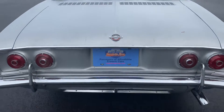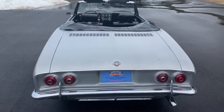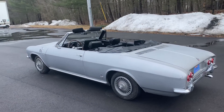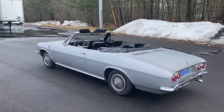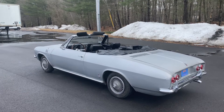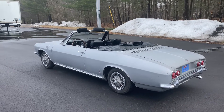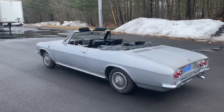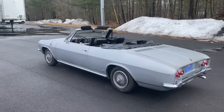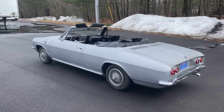This is a 1966 Chevrolet Corvair Corsa Turbo Convertible — an extremely rare vehicle. 1966 was the last year you could get a turbo option on the Corvair. They built about 3,142 turbo Corsas in total for 1966, and it's believed that around 600 to 650 of those were convertibles. That makes this one of the rarest Corvairs ever produced — sort of the holy grail of Corvairs for many collectors.